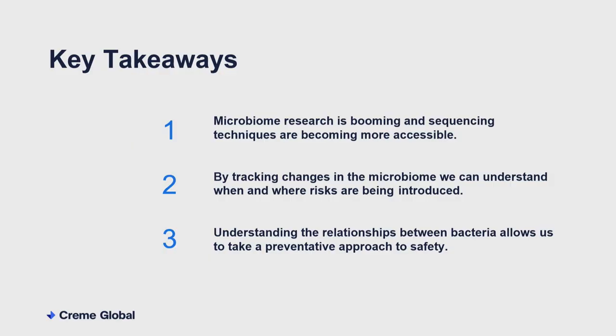Just to summarise: microbiome research is booming because genomic sequencing is becoming really cheap, so this kind of monitoring approach is becoming much more accessible. Once we have that data, even simple analytics can give us a nice picture of what's happening in our environment. But the real cherry on the cake is that we can use it to infer relationships about the bacteria themselves — which ones like to hang out together, which are antagonistic — enabling predictive models and a more preventative approach to managing risk.